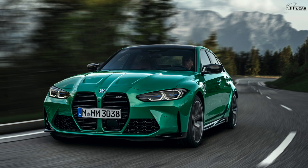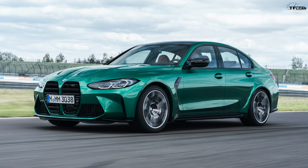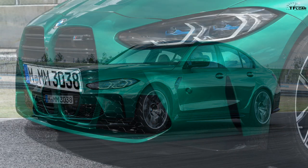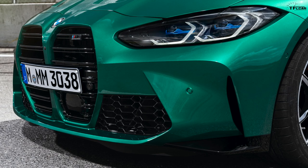BMW says there is a reason for making it so big — air inlets. These new engines need so much air that BMW says they need it for cooling, turbochargers, intakes, and radiators. However, we've talked to enough engineers who have confirmed that most of the cooling for any modern engine comes not from the front but actually from underneath the car, so the grilles basically extend underneath.